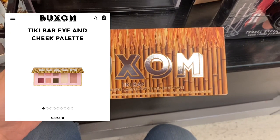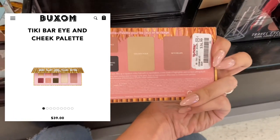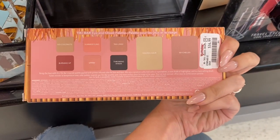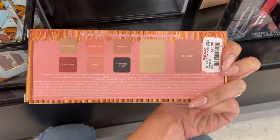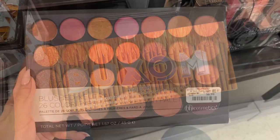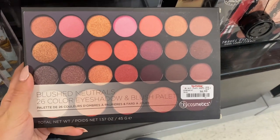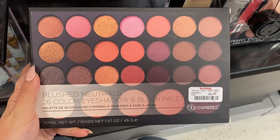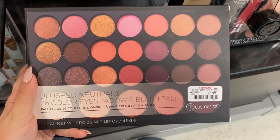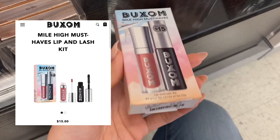Now we have some more of that brand — this is a Tiki Bar palette. This is like a cheek palette and it was only $16.99 here at TJ Maxx. Next we do have this BH Cosmetics eyeshadow palette, and this actually was a discontinued palette. It was $6.99.